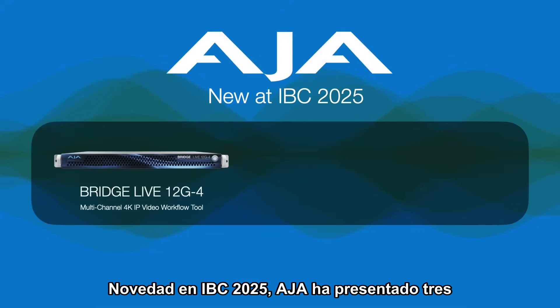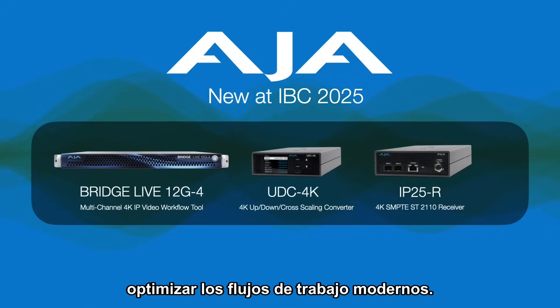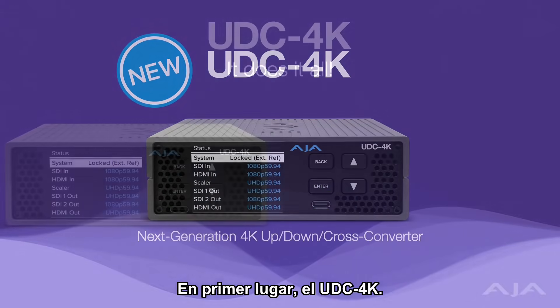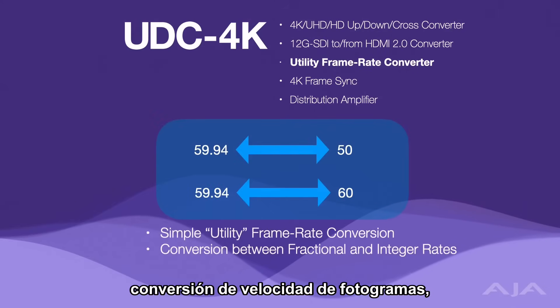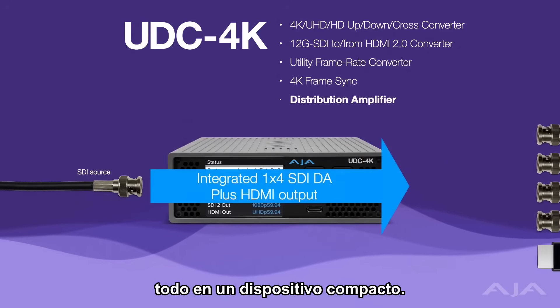New for IBC 2025, AJA unveiled three groundbreaking solutions designed to streamline modern workflows. First up, the UDC 4K — AJA's new all-in-one 4K mini-converter that seamlessly integrates up-down cross-conversion, utility frame rate conversion, frame synchronization, and a DA, all within a compact device.